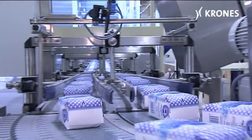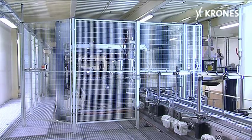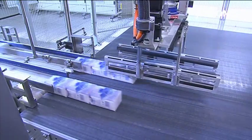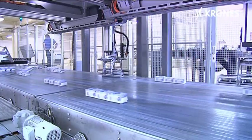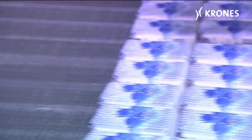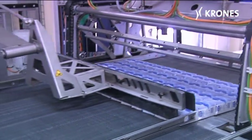At the packaging center in Melnik, two Robobox units align and position the packets in accordance with the preset layer patterns. In this specific case, 12 lanes are created, each with five packets, totaling 60 packets of sugar per layer.